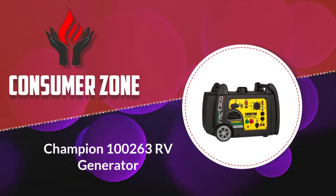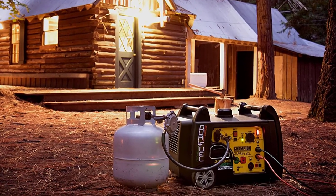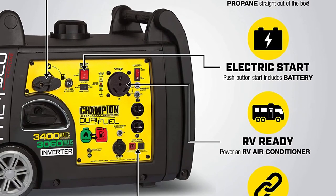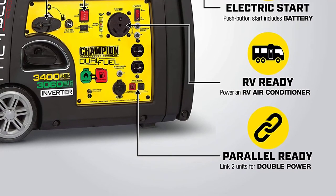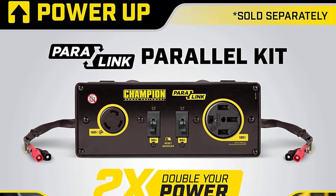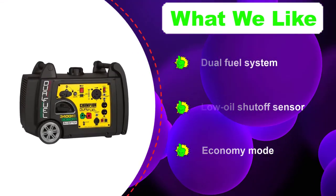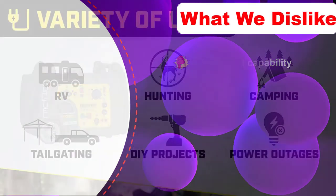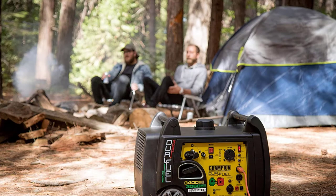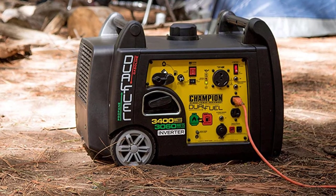Number 1: Champion 100263 RV Generator. Our top pick for the best generator for a camping trailer goes to the Champion RV Ready Portable Inverter Generator. This 3400-watt portable generator provides a dual-fuel system that runs on either gas or propane for up to seven and a half hours of run time. The Champion comes with a low oil shutoff sensor and an economy mode to extend engine life while running quieter and more efficiently. It provides clean electricity for powering sensitive devices and electronics. You can enjoy the ease of the electric push-button start and the convenience of the QuickTouch control panel. We found that this generator runs moderately quietly, with the exception of running at full capacity, and is portable thanks to a wheel kit.